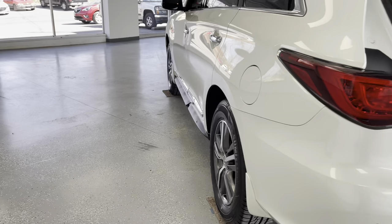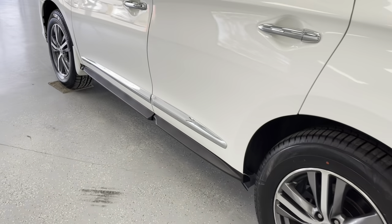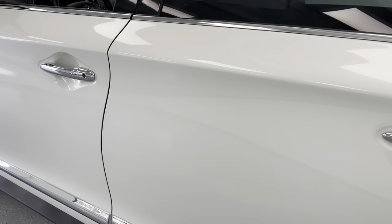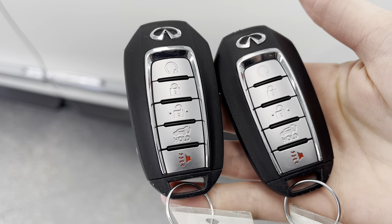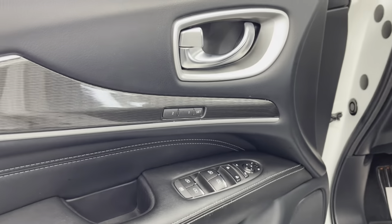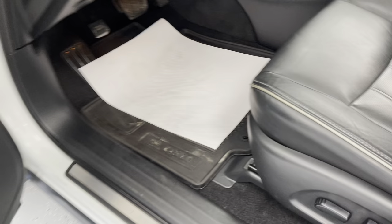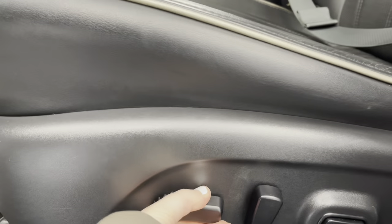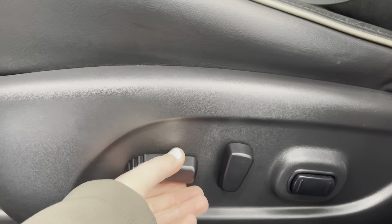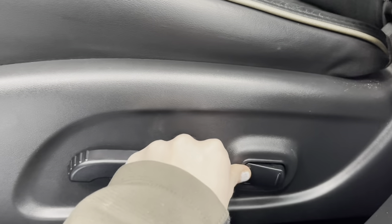Continuing around here to the driver's side — with the purchase of this vehicle, you do get two keys and both of them come with remote start. This vehicle comes with powered windows, powered mirrors, and powered door locks. As for the driver's seat, you have eight-way powered seating adjustments, so you can put the seat forward, backwards, up, down, tilting the seat forward and back, and two-directional lumbar support.